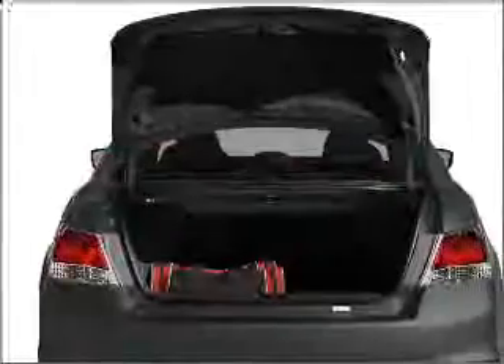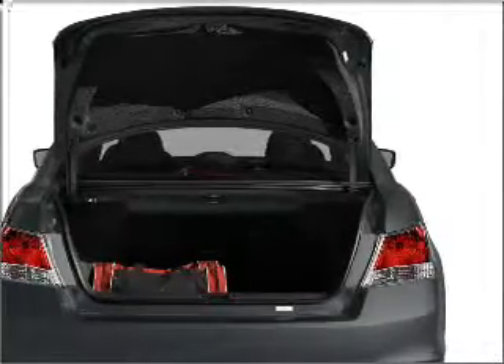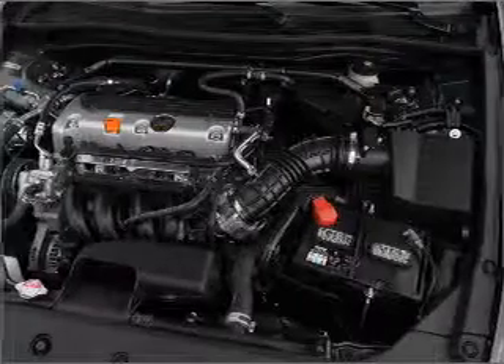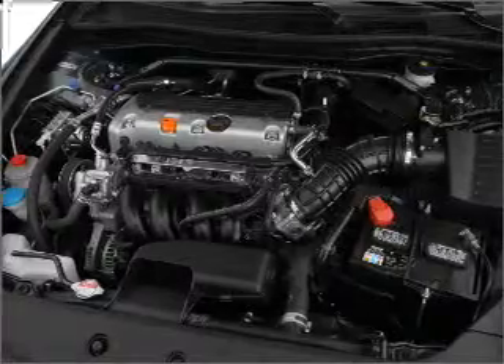Stand out from the crowd with premium wheels. Get advanced listening benefits from the premium sound system. Anti-lock brakes help you bring your vehicle to a safe stop. Indulge in the comfort of heated seats, tailor the temperature to your preference and your passengers, and let the sunshine in with a sunroof.